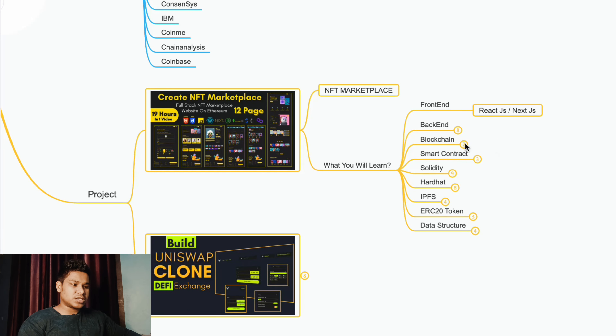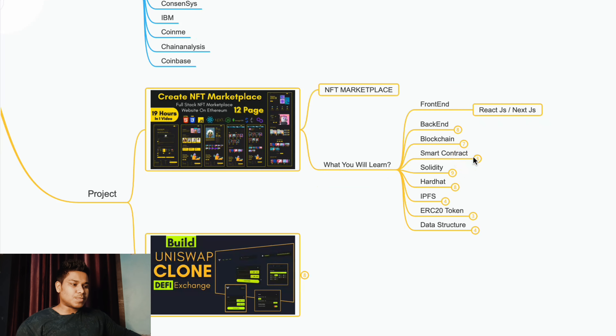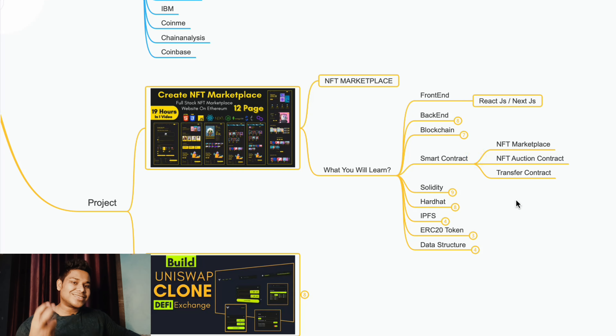In the blockchain section, you're going to learn about what blockchain is, its use cases, fundamentals, live blockchain project deployment and development on Ethereum, Polygon, Goerli, and test networks. In the smart contract section, you're going to write three different smart contracts: one for the NFT marketplace, one for NFT auction (where users can put their NFT for auction and others can buy it), and one for transferring funds.